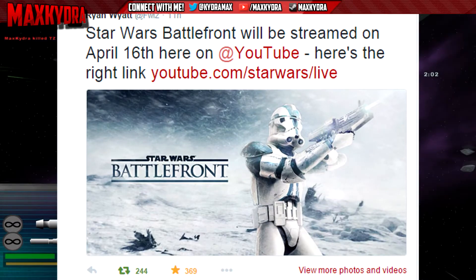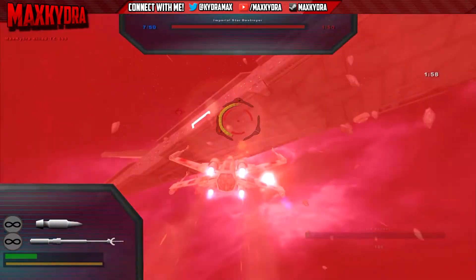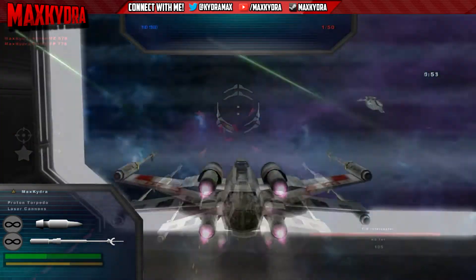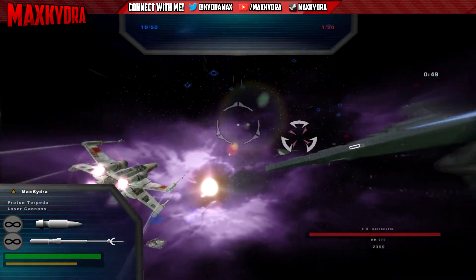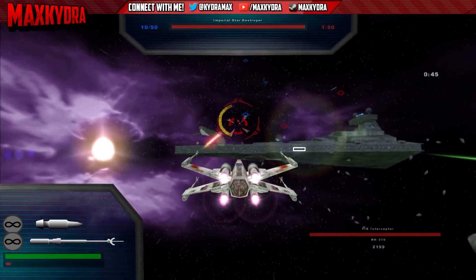This event happens around 11pm where I live, so that means I am not going to sleep — but who cares, who needs sleep when you got Battlefront? I am so excited for this livestream. I hope we get a bit of info on Battlefront other than the reveal trailer.